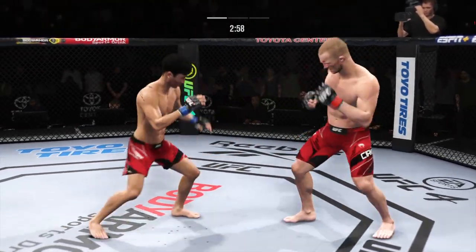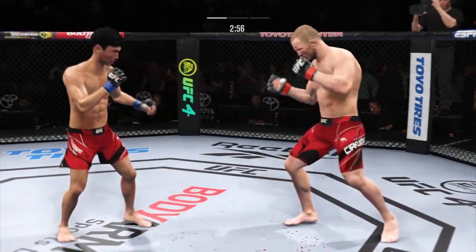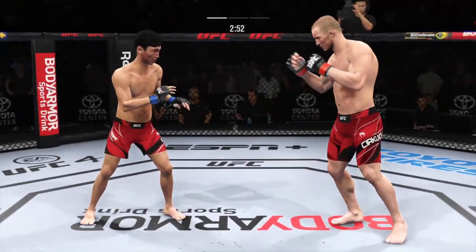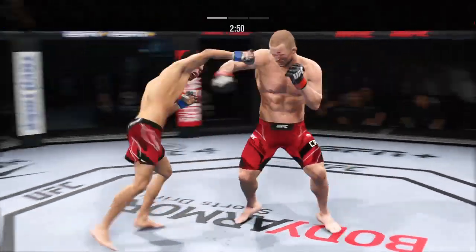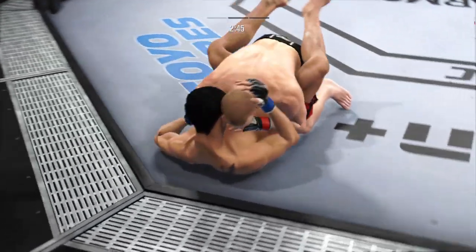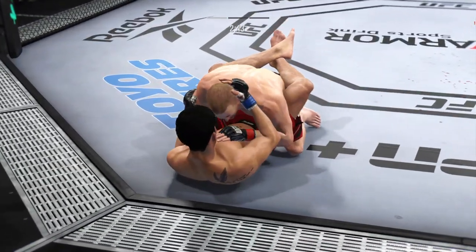Two minutes have expired and now we're into the open round. The numbers continue to pile up — 30 total strikes have landed for Misha Cirkunov. And that one certainly found the target. There's the double leg takedown. Beautiful entry there.